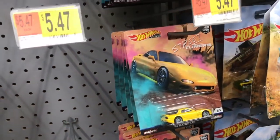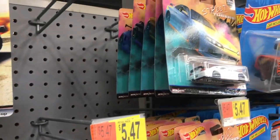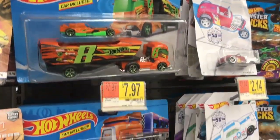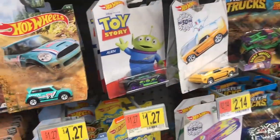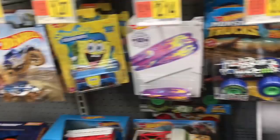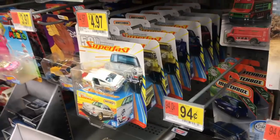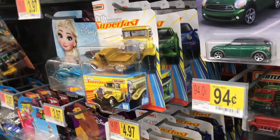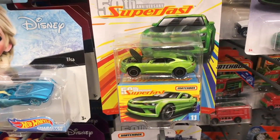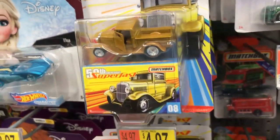And we got some street tuners — a lot of street tuners hanging there, those have definitely become peg warmers really fast. Still don't see that gold Bone Shaker, but you can find all the other ones. Some 50th anniversary super fast cars too. Gotta like that pickup right here — and the Camaro, gotta love them. That pickup's sweet.